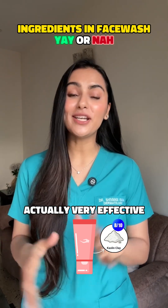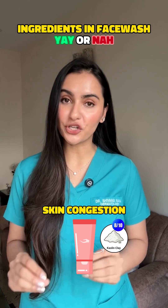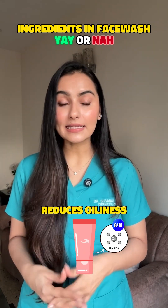Kaolin clay. 8 on 10. Actually very effective even in a face wash to control oil or reduce skin congestion. Zinc PCA. Yes, 8 on 10. Reduces oiliness and calms inflammation.